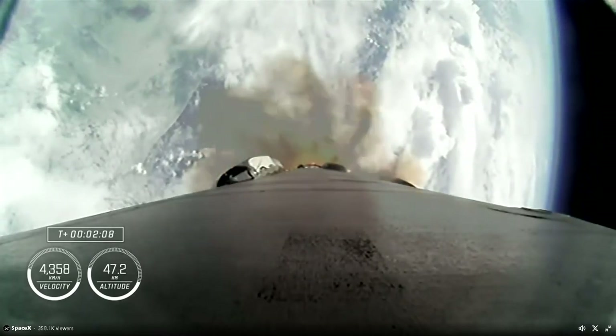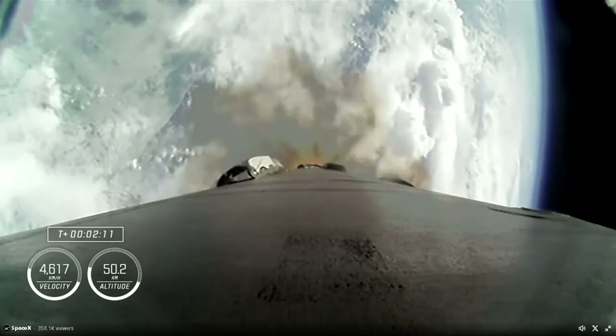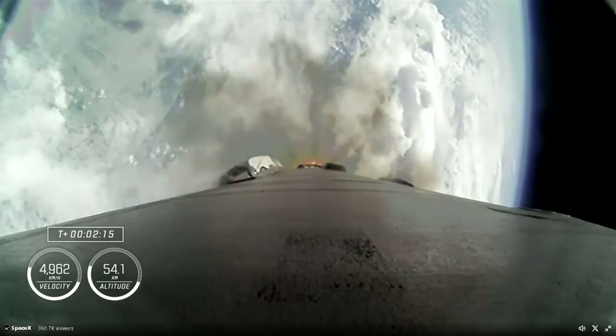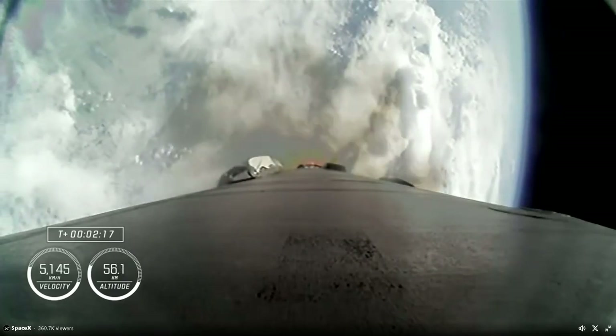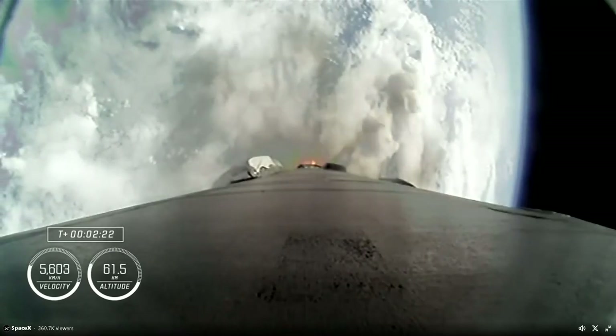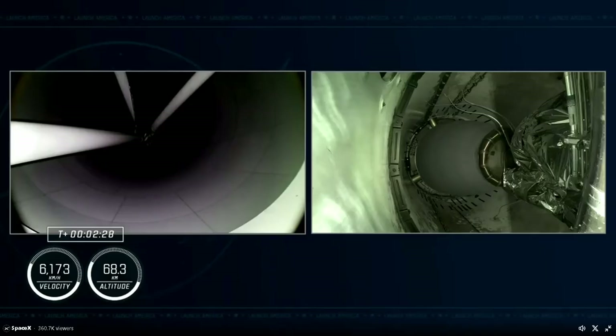Two minutes in, and the crew is now traveling over 2,600 miles per hour. Stage 1 is throttling down. Confirmation from Mission Control that Stage 1 is throttling down as we prepare for main engine cutoff, followed shortly by stage separation and second engine start 1.